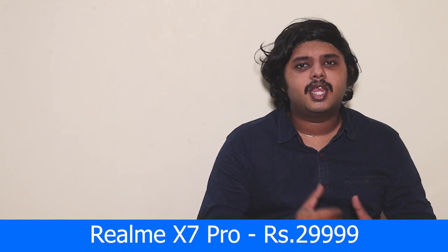In this video, we will see the reasons to consider the Realme X7 Pro. The first reason is price. Realme X7 Pro comes in one variant with 8GB RAM and 128GB storage, priced at ₹30,000 in India.